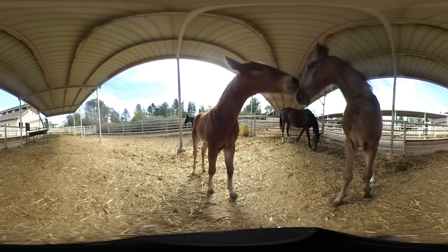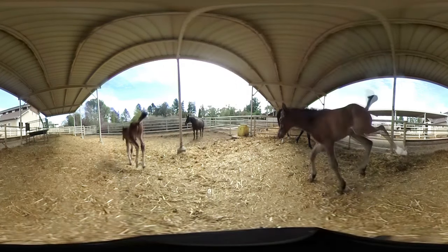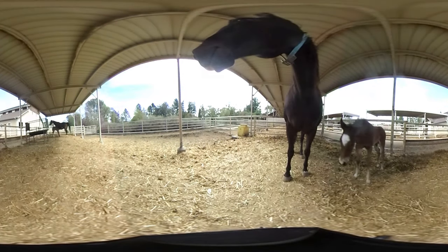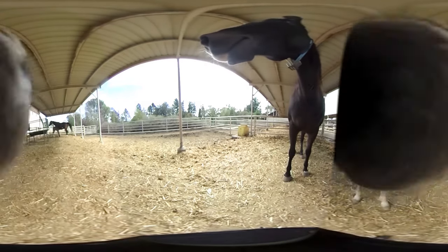Hi, my name is Dr. Amy McClain. I'm here at the University of California Davis Animal Science Horse Barn. Our program features a teaching and research herd of about 40 horses. We display five different breeds that students interact with.